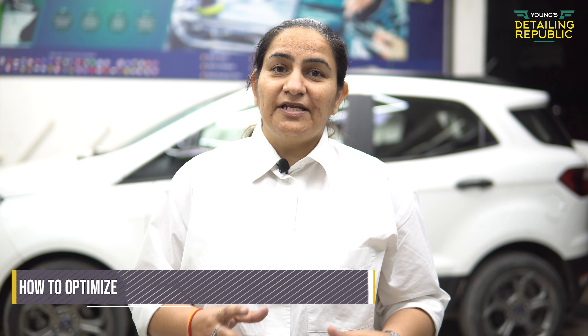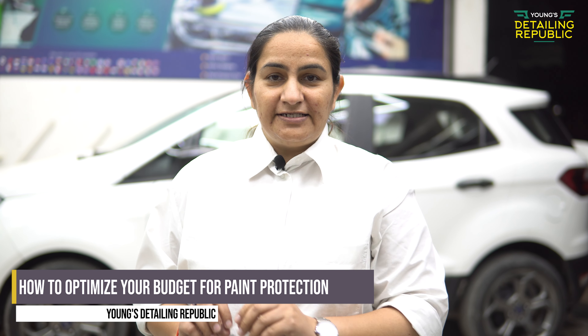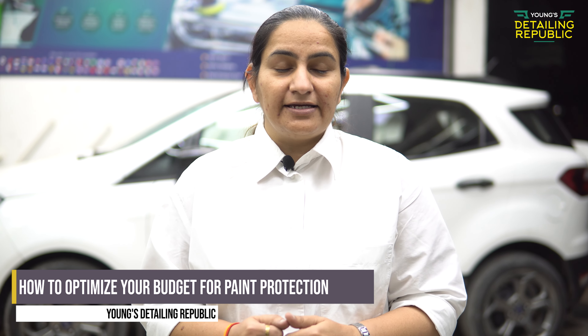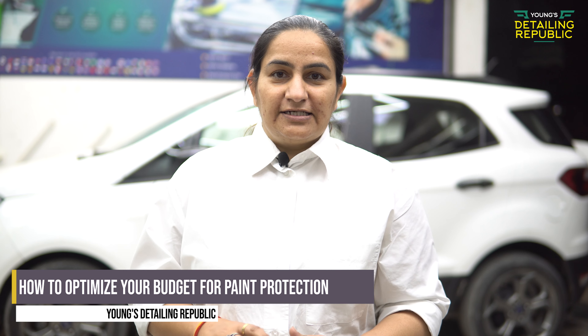Today we are going to talk about what you want to choose for detailing, and how to optimize your choice. Suppose you go to PPF and you think it's much more than 1,500,000, but at the same time you want to protect your car. So I'll give you some tips on how you can utilize this.